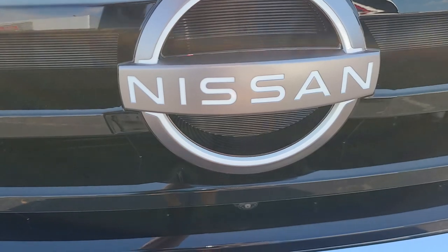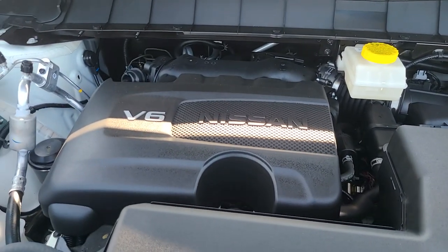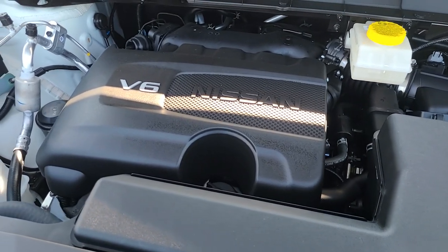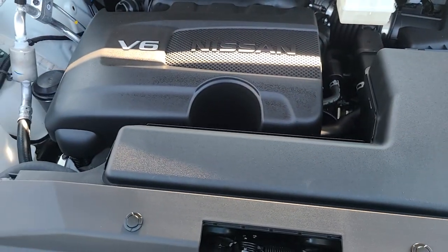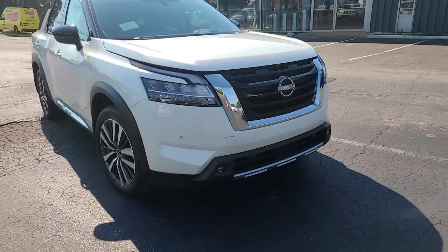Looking at the front end, these new headlights are all LEDs, same as the tail lights — just like on the new Rogue. There's also the new Nissan badge, which is what they're switching to across the board. Under the hood is the same 3.5-liter VQ V6, offering great efficiency, great power, and super reliability with easy-to-find parts, paired with that nine-speed ZF automatic transmission — both are going to be very reliable and hold up to the test of time.